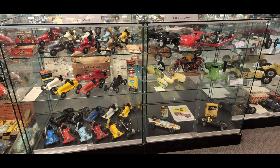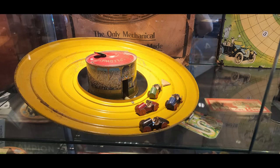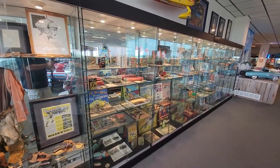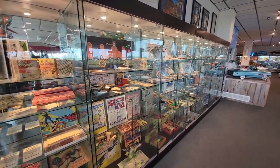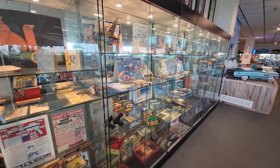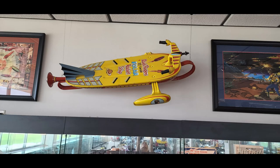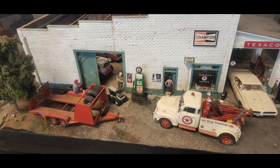I was surprised by the collection of tin toys and games and all kinds of fun stuff. Some of this was admittedly before my time, but many of it wasn't. Looking at all the tin toys and the games, the Buck Rogers collection — there were lots of toys in there that I had, or wish that I had, or my older brothers had. It was just lots of fun memories for me.